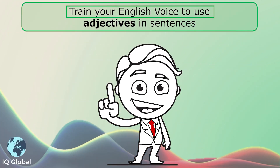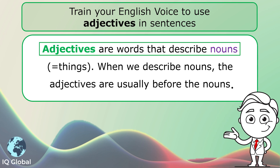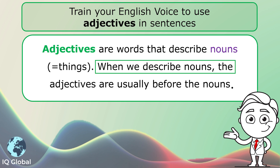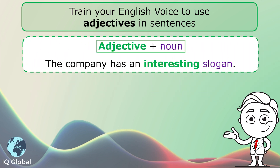Train your English voice to use adjectives in sentences. Adjectives are words that describe nouns, which are things. When we describe nouns, the adjectives are usually before the nouns. For example, adjective plus noun.